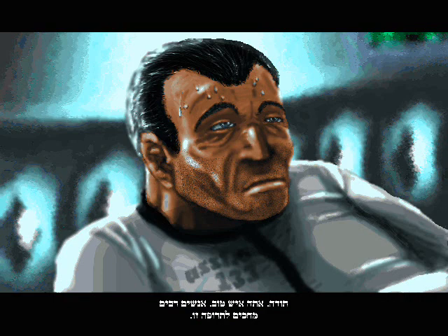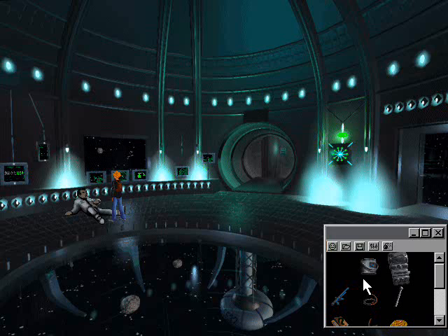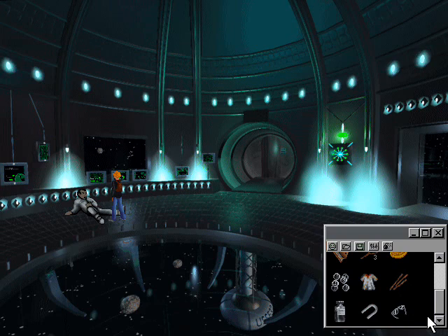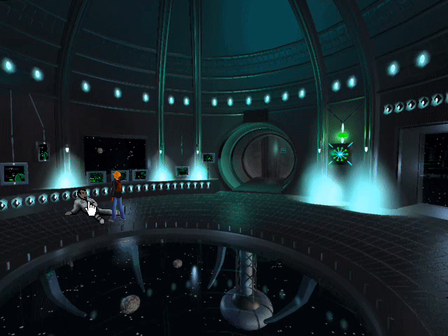Thank you — you're a good man. A lot of people are waiting for this medicine. An interstellar translation device. According to my estimates, it is capable of translating 23,845 languages. A pair of glasses. An interstellar translation device.